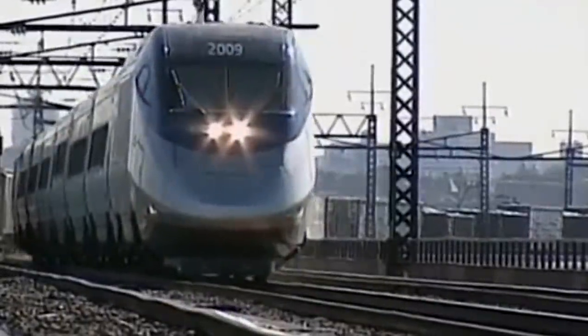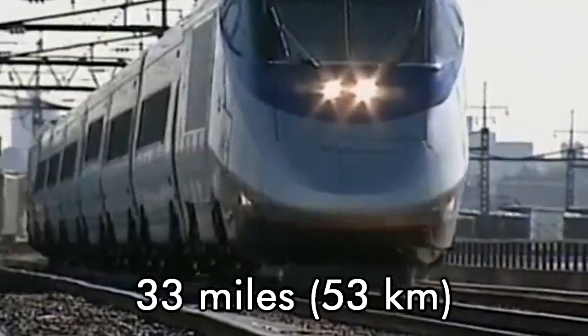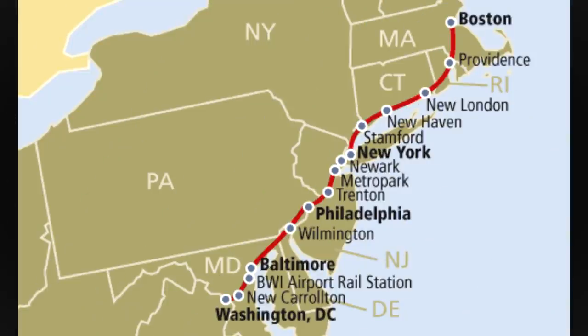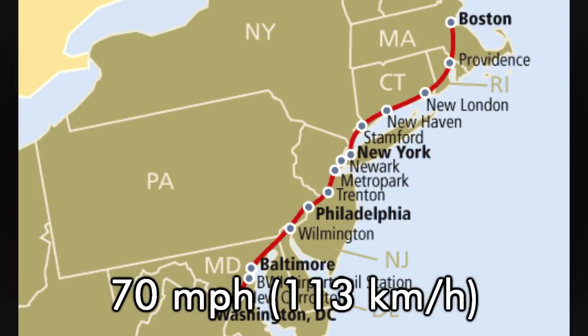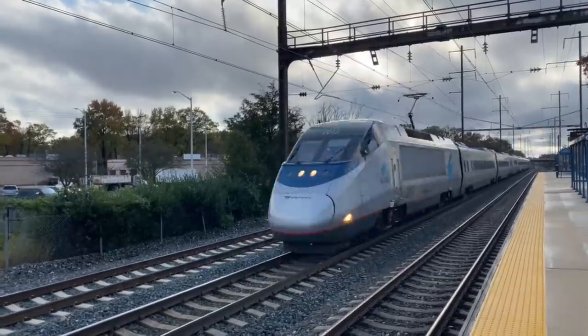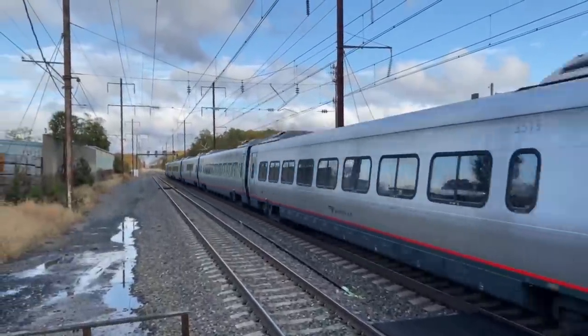The 150 mile an hour max speed was only reached for about 33 miles in three sections of track in both Rhode Island and Massachusetts. Over the entire route, average speed is around 70 miles an hour. For the entire trip between Washington DC and Boston, Acela makes the trip in about seven hours and seven minutes.